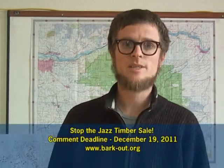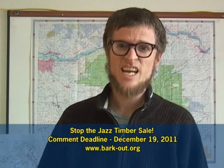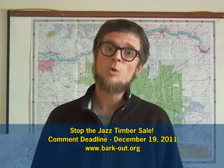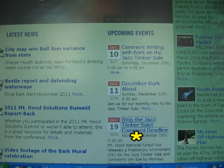I'm here today to let you know that this egregious sale needs to be stopped. We need the public to speak up for their own public lands. The Jazz Timber Sale would log 2,000 acres across 40 square miles, and this is unacceptable. If you want to learn more, visit the BARK website at bark-out.org — click on current events for a direct link to comment on this sale. Comments are due on the Jazz Timber Sale by December 19th. Please speak up for your own public forests.